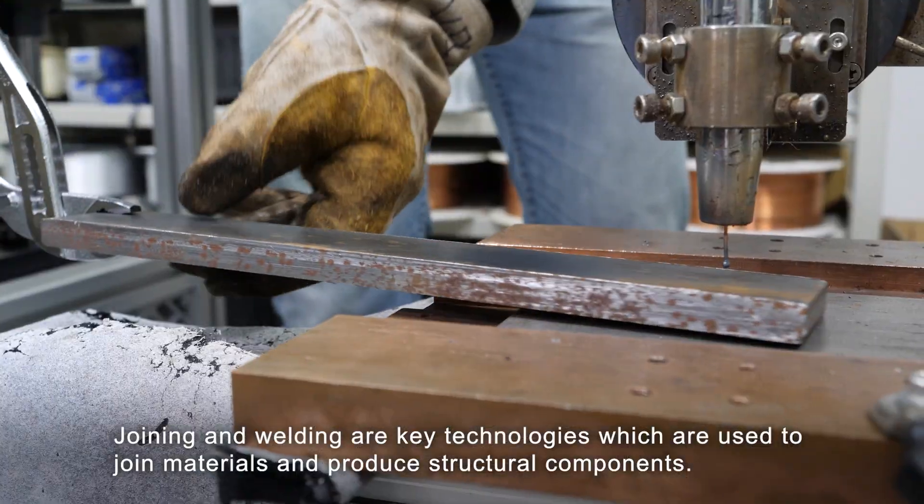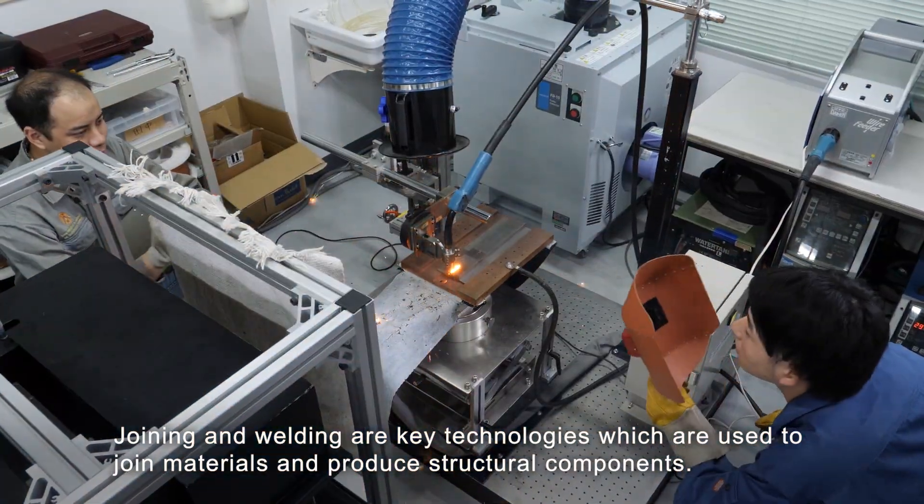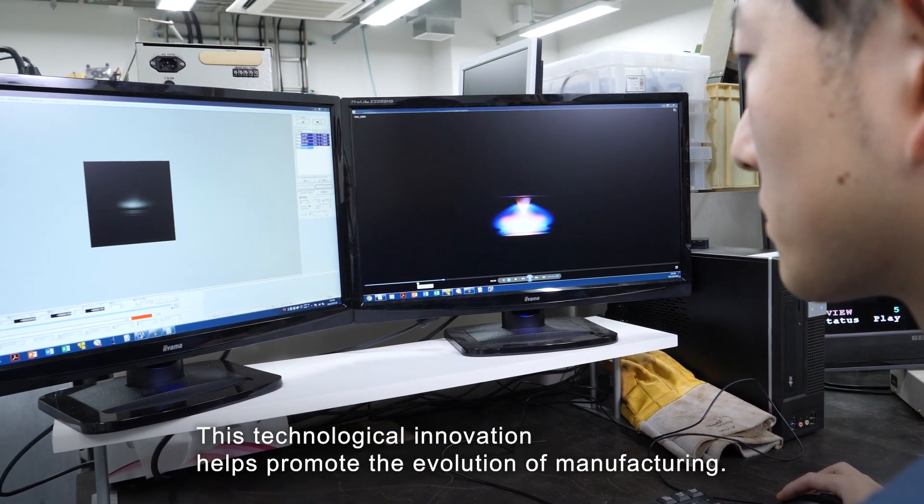Joining and welding are key technologies which are used to join materials and produce structural components. This technological innovation helps promote the evolution of manufacturing.